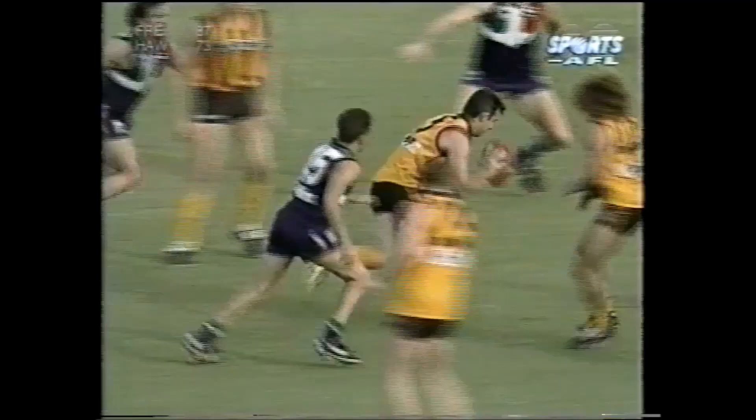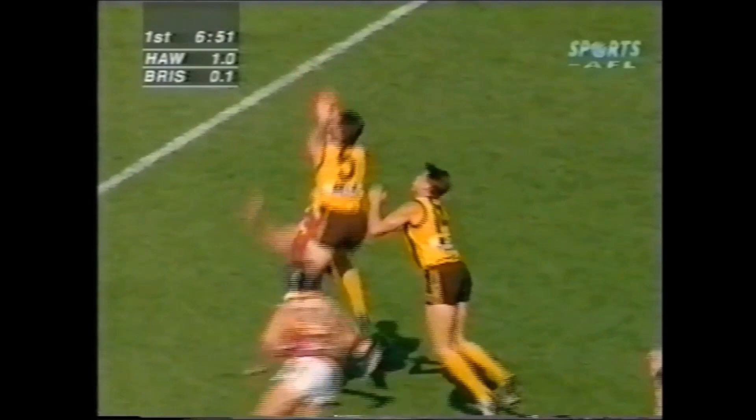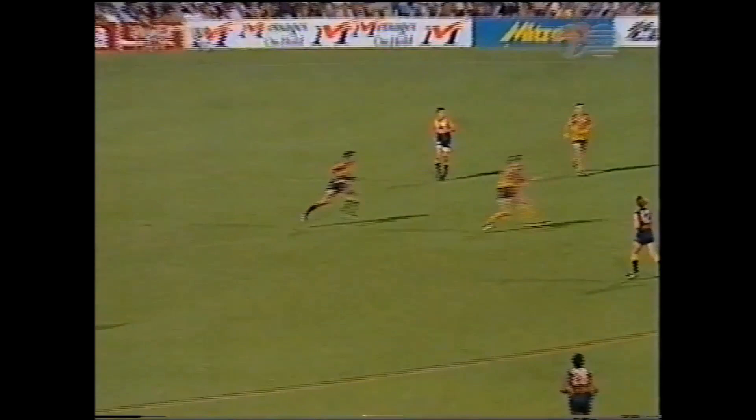Good pressure so far from both teams. Harford has been spectacular. A beautiful blind turn. Harford in trouble, but he just skips around Dean Kemp. Great play by Harford. Look away hand pass to Harford.